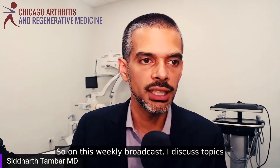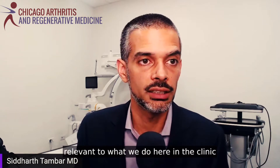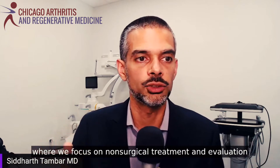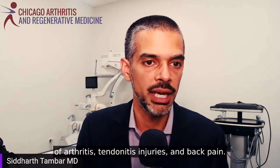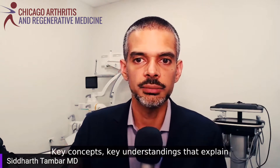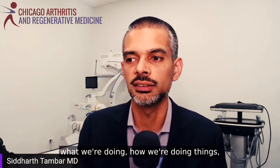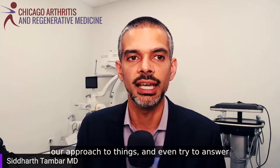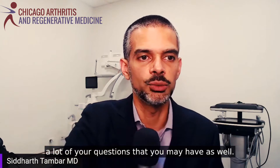On this weekly broadcast, I discuss topics relevant to what we do here in the clinic at Chicago Arthritis and Regenerative Medicine, where we focus on non-surgical treatment and evaluation of arthritis, tendonitis, injuries, and back pain — key concepts and understandings that explain what we're doing, how we're doing things, our approach, and even try to answer a lot of your questions.